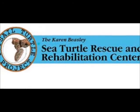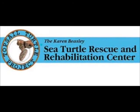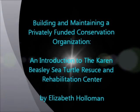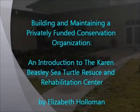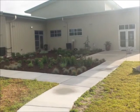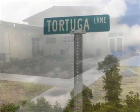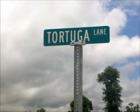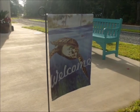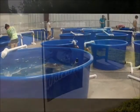The Karen Beasley Sea Turtle Rescue and Rehabilitation Center is dedicated to the rescue, rehabilitation, and release of all species of sea turtles. The Turtle Hospital is only one of a handful of fully equipped marine veterinary hospitals in the country, committed to the care and release of sick and injured sea turtles, creating a protected environment for sea turtle nests to ensure hatchlings have the greatest chance for returning to the sea, and providing data to North Carolina Wildlife Resources regarding the numbers of sea turtle nests.